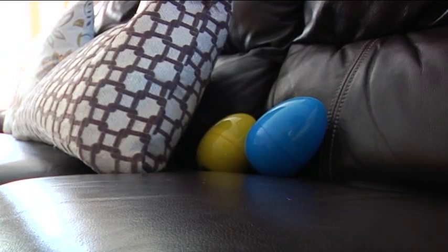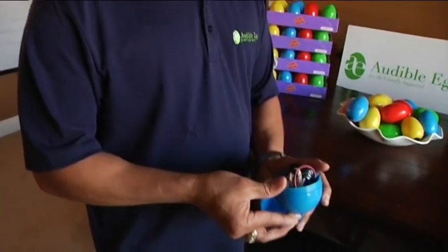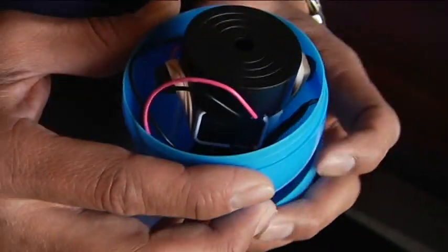These aren't your typical Easter eggs — they're so much more than incredible. For former Explosive Ordnance Disposal Tech Commander Hong Kao, building the beeping device is second nature.